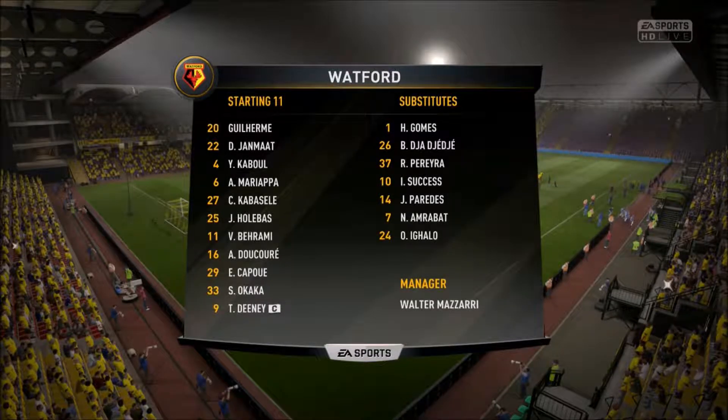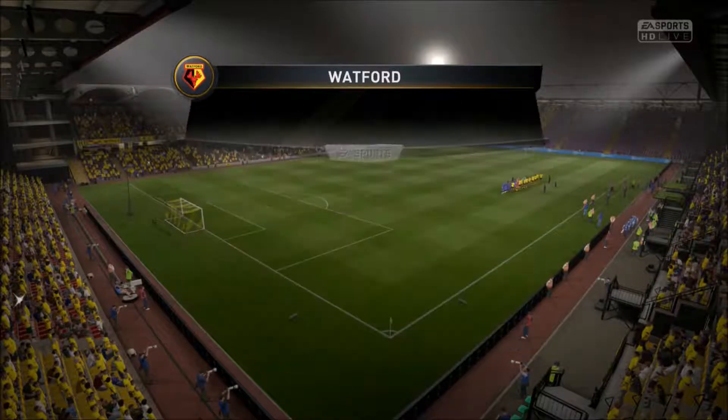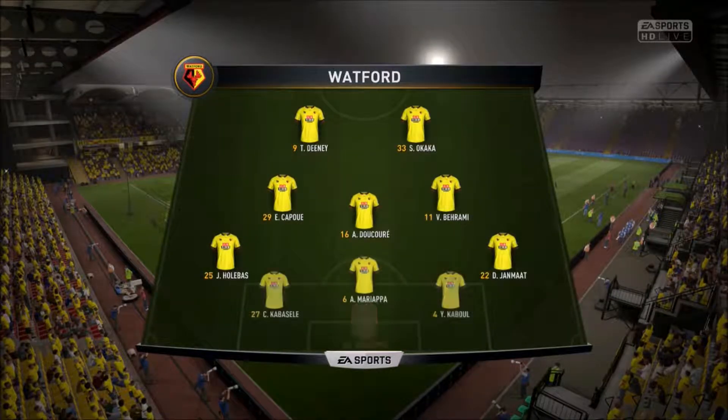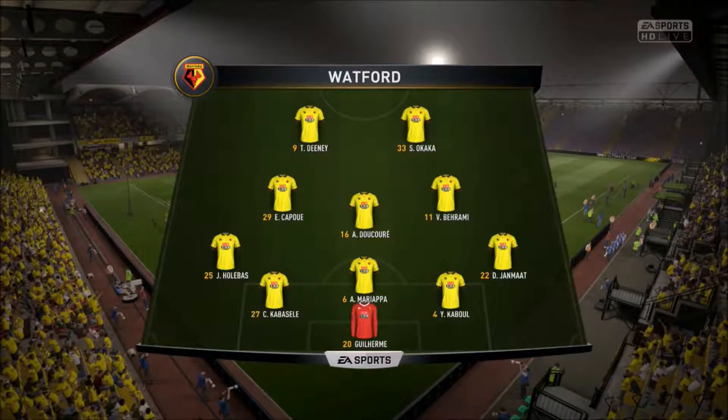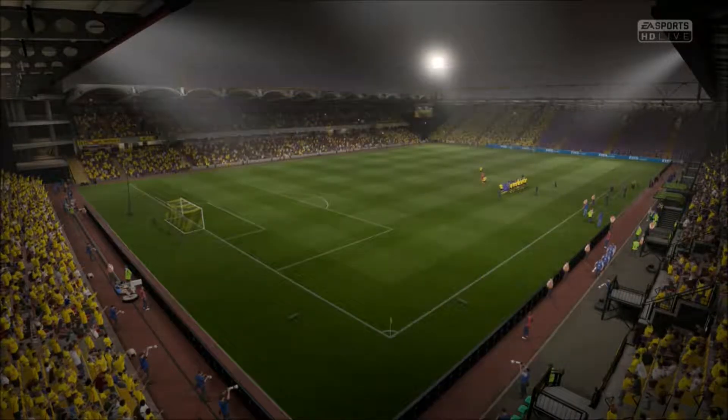Here's Watford and this is how they're going to line up. Guillermo starts in goal. Adrian Mariappa plays with Eunice Kabul in central defence. Etienne Capoue starts — a player struggling for form — and they've got plenty of goal threat with two strikers in the attack.